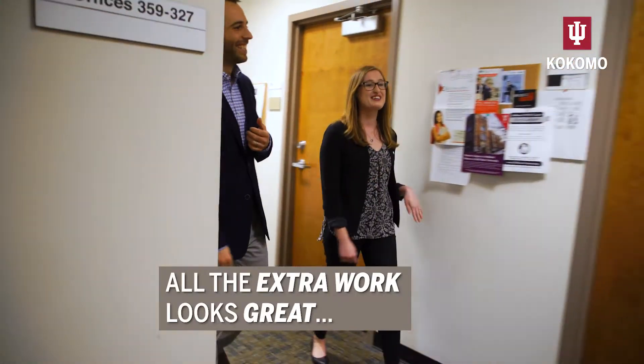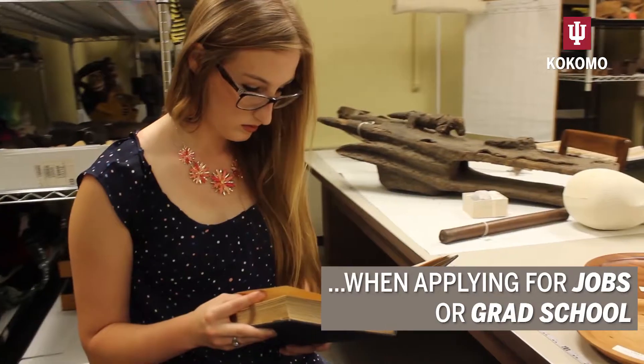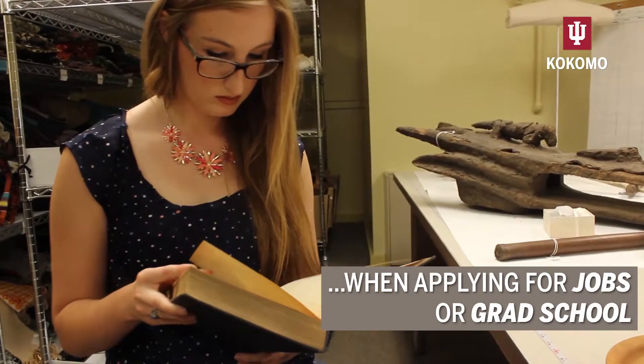All the extra work looks great when applying for jobs or grad school. Hannah works in the archives.